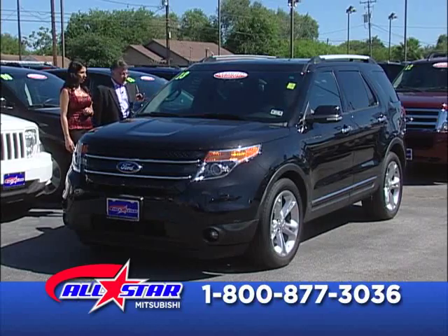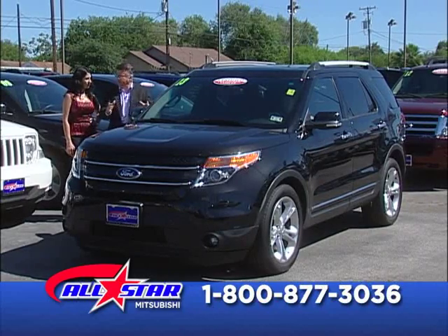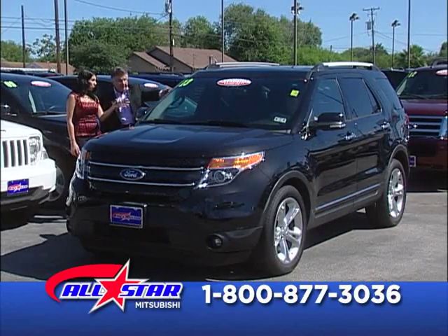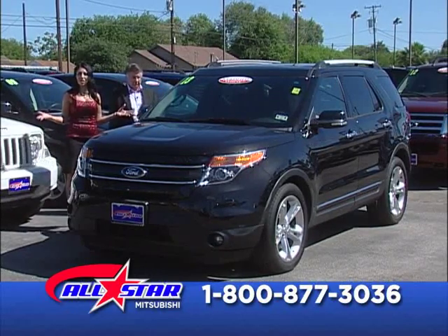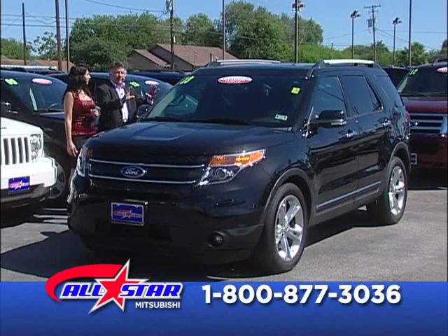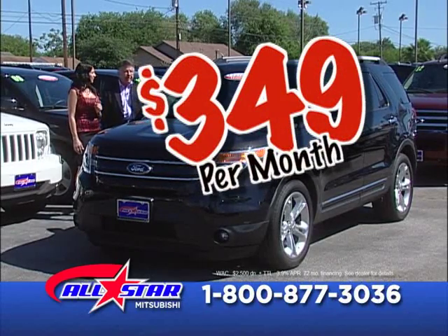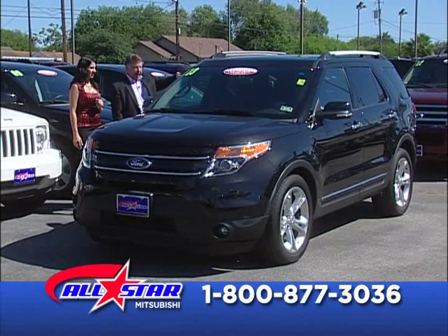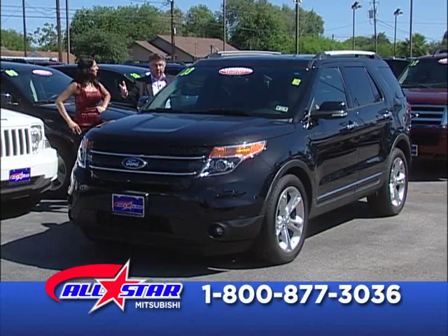2013 Ford Explorer. Look at that baby. This is another almost new — somebody has driven this car for very little mileage, so it's depreciated. It has a third row seat and it's a luxury SUV. Payments as low as $349 a month. Black on black — black leather interior — double sunroof, full factory warranty. If it breaks, it'll be fixed.